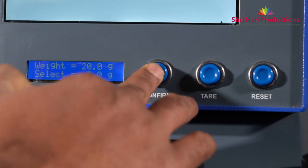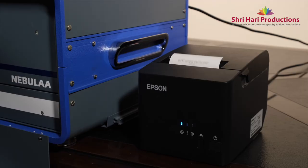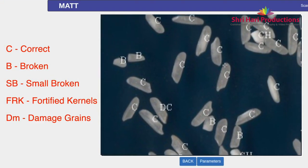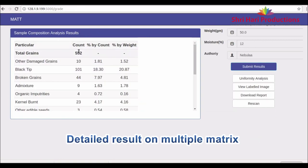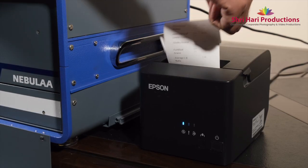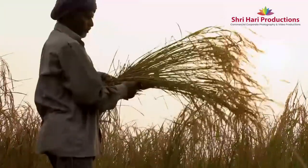Matt provides accurate results in just one minute, against 30 to 40 minutes of resource-intensive manual assessments. It produces verifiable results by generating labeled images, as each grain is marked with its respective category. The reports can be directly uploaded to the agency's ERP system, saving manual result uploading time, and printed receipts can be directly shared with farmers and millers instantly.